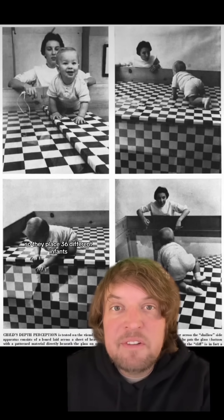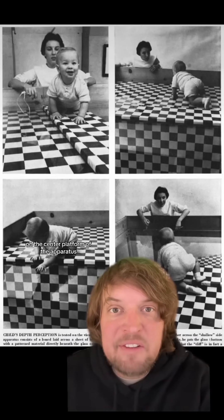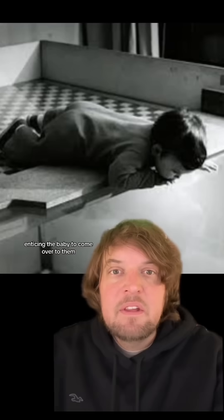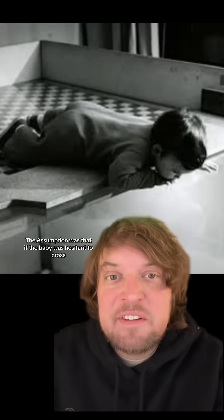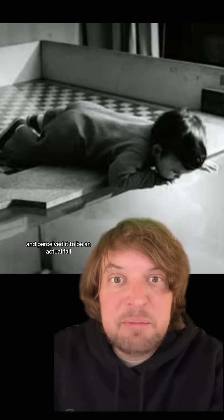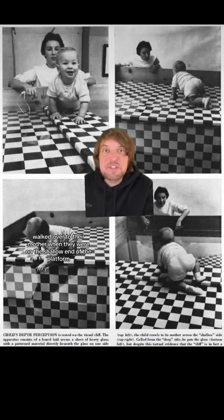They placed 36 different infants from 6 to 14 months on the center platform of the apparatus. Then the mother or caregiver would stand on one side of the platform with a toy, enticing the baby to come over. The assumption was that if the baby was hesitant to cross, they could perceive the depth of the dropped floor and perceived it to be an actual fall. Nine of the babies refused to leave the center platform at all, but all 27 of the babies walked over to their mother when she was on the shallow end of the platform.